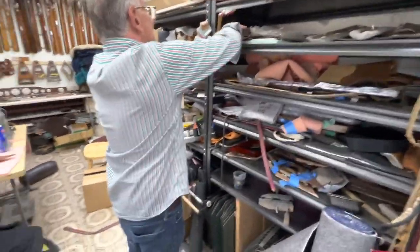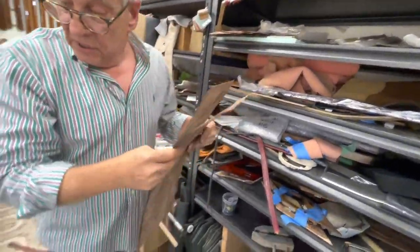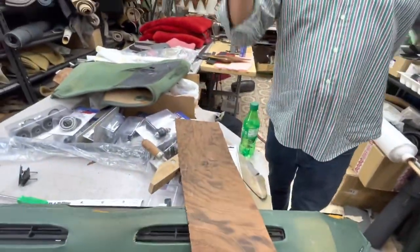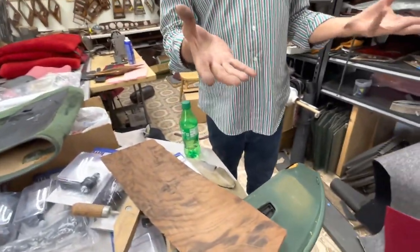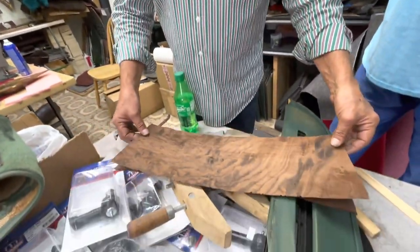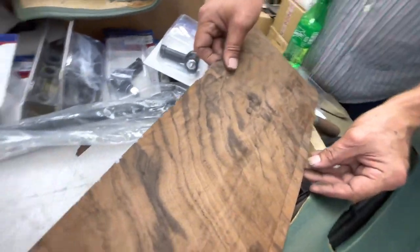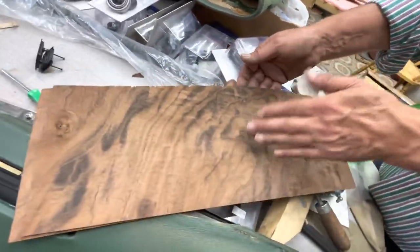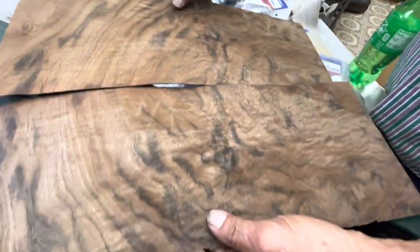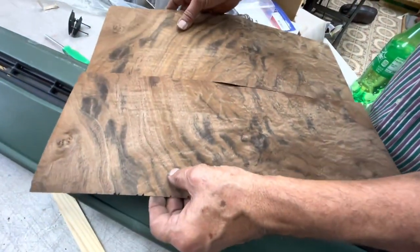For new repair we use raw veneer. Burl walnut comes from part of the root mass of the walnut tree — the reason it's burl is because that's the root. The concept of book matching is: you take a piece of wood, flip it, and the pattern becomes a mirror image.